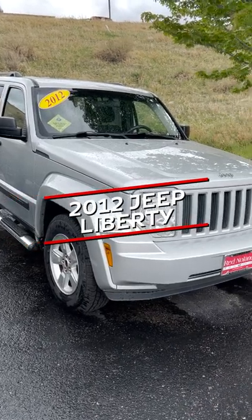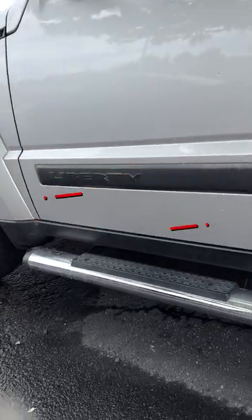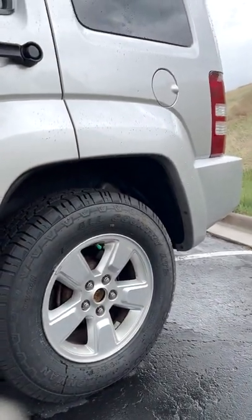This is the 2012 Jeep Liberty Sport. The silver exterior looks great. You've got logos and branding all the way around, and you have four-wheel drive because you're driving a Jeep, of course.